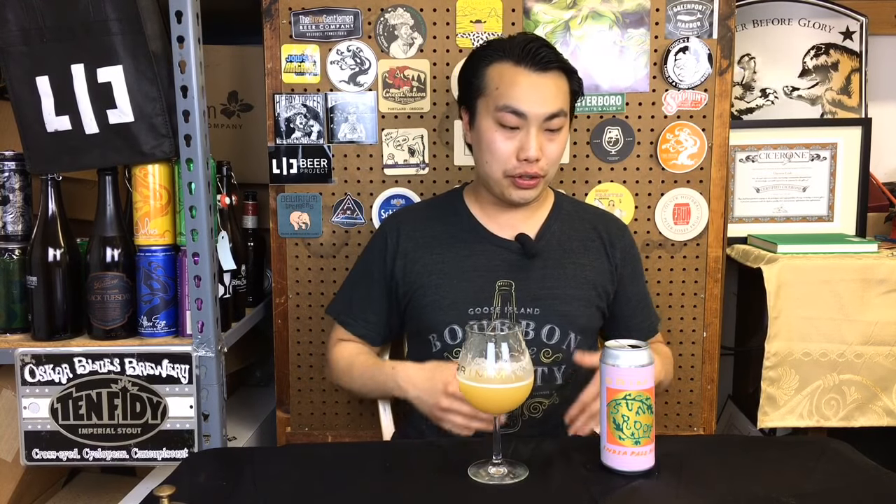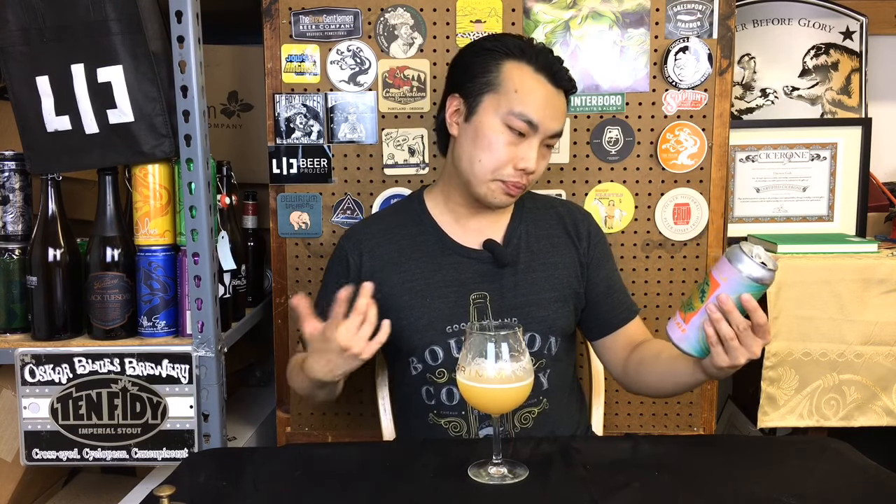Hey there! So today we have another review and this is a beer from Grimm. This is Sunroof. It says IPA, but this is actually a pale ale — I guess a mislabel. This is 5.5%. It is hopped with New Zealand hops, Moteweka and Azaka. Let's dig into this one.